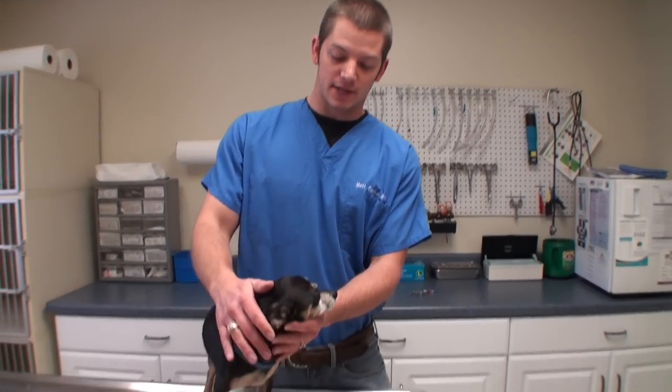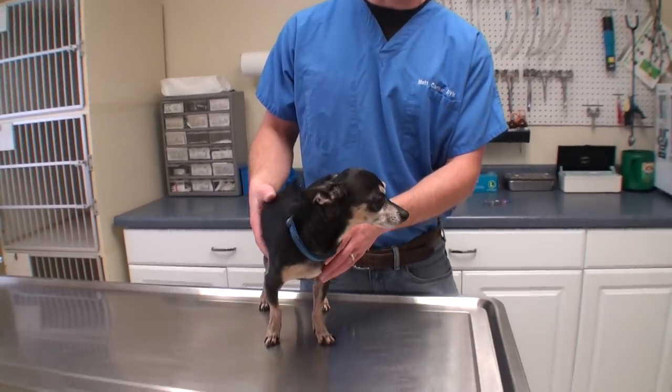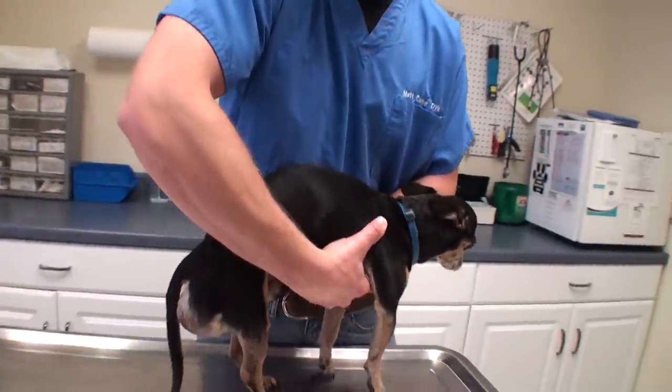Welcome to Bat Ranch. I'm Dr. Matt and I'm glad you're here. This is Pablo. Pablo is probably a five-year-old chihuahua. He was at the local pound and was scheduled to be euthanized because he has a little issue back here.